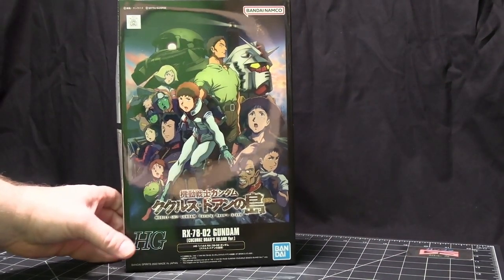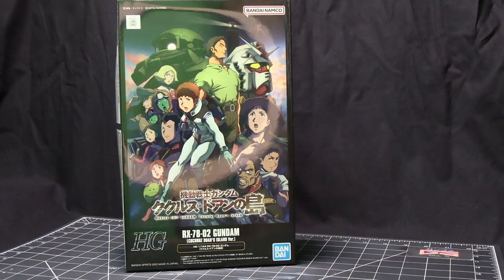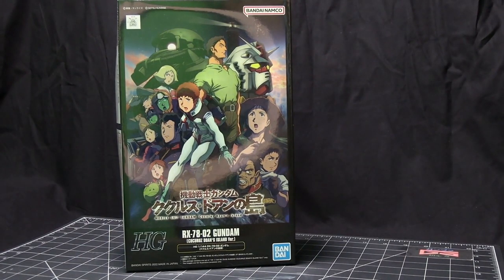And of course the granddaddy Gundam, the RX-78-02. These are the first two kits they did for the line. They also are doing the Gun Cannon, which is coming out as a normal release, not a P-Bandai.